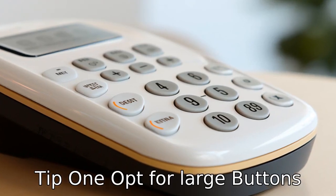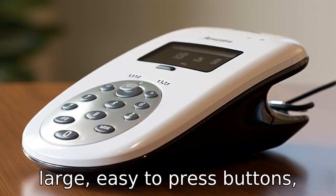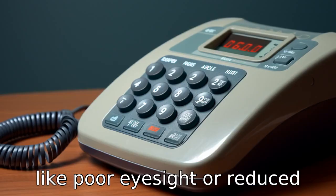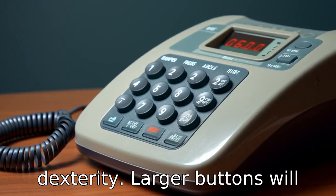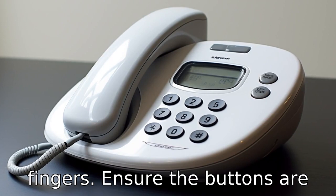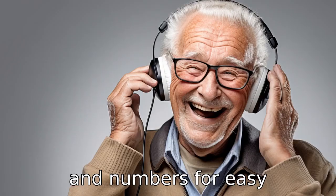Tip 1: Opt for large buttons. When choosing a landline phone for seniors, make sure it has large, easy-to-press buttons. As seniors often face issues like poor eyesight or reduced dexterity, larger buttons will help them dial numbers without straining their eyes or fingers. Ensure the buttons are marked with large, bold letters and numbers for easy recognition.